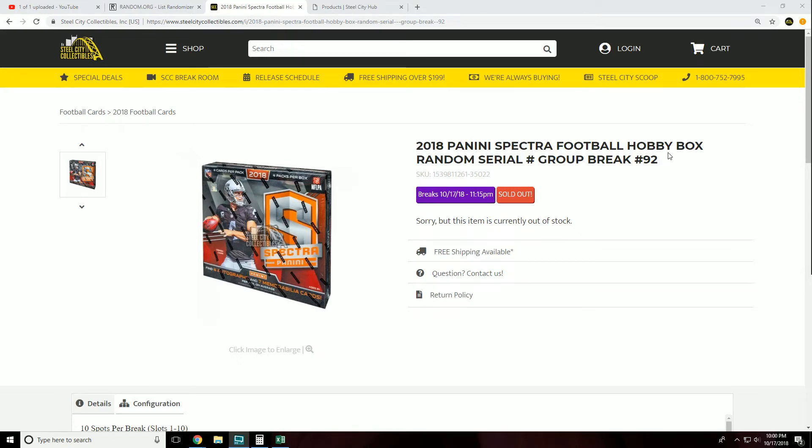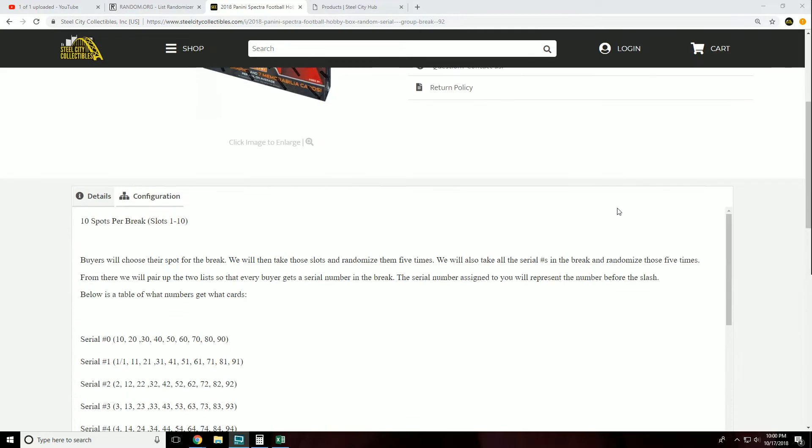Next up is our 2018 Panini Spectra Football Hobby Box Random Serial Number Group Break Number 92. Ten spots per break. Buyers will choose their spot for the break. We will then take those slots and randomize them five times. We'll also take all the serial numbers in the break and randomize those five times.